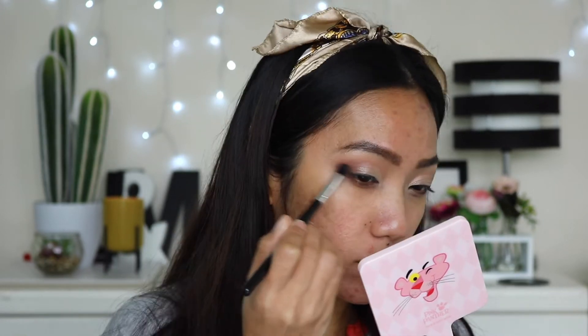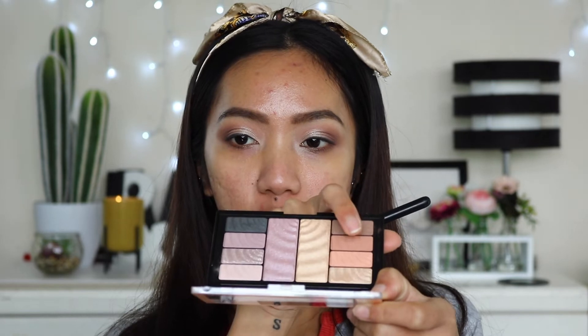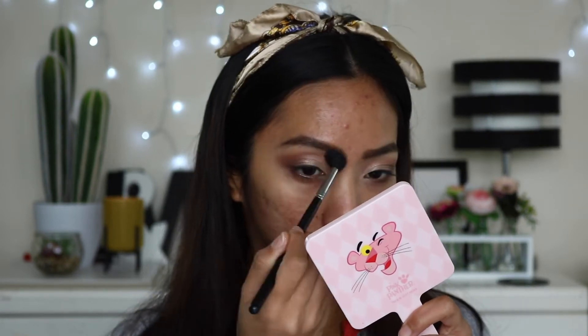I'm going to pick up a little bit with my finger — oh my god, it's so pretty. I'll go back to that darker brown to really deepen up the outer V, then return to the transition shade to blend everything out. I'm not going to put on false lashes because this is more of a daytime look.